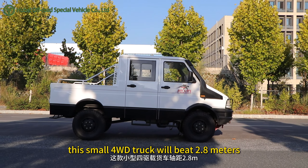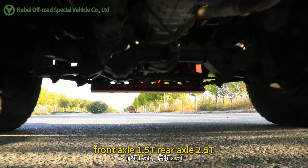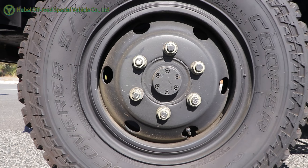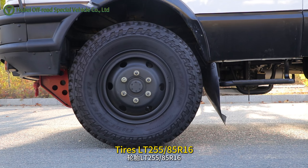This small 4WD truck has a wheelbase of 2.8m. Front axle 1.5t, rear axle 2.5t. Tires RG255/85R16.